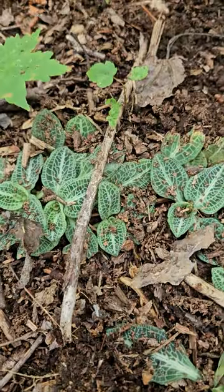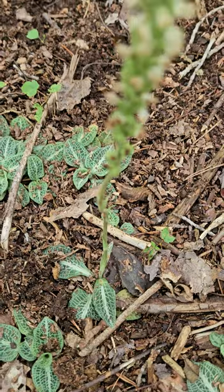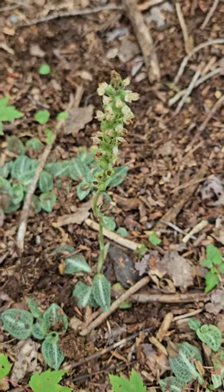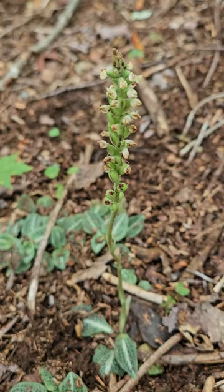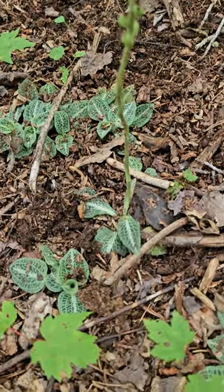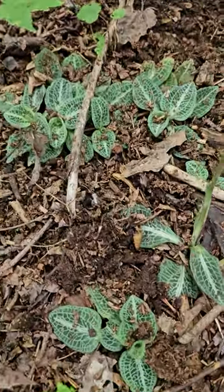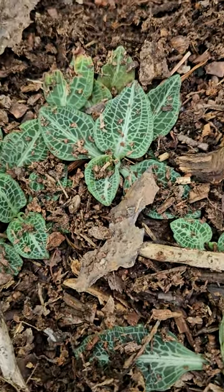The reason I'm bringing this up today is while you can find these leaves all year long — they're evergreen — it is just flowering right now. So when you're out on your next walk, look at the forest floor and see if you can't find rattlesnake plantain, and you might be treated with its once-a-year bloom.